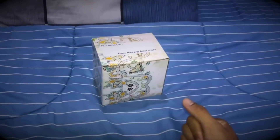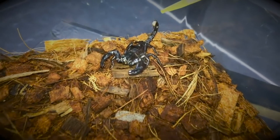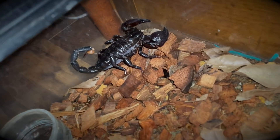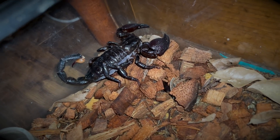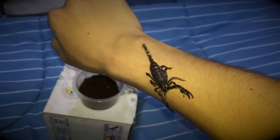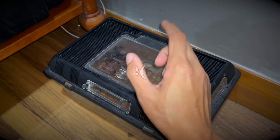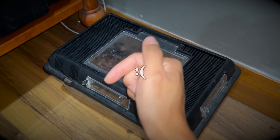You guys remember the emperor scorpion that I got from Ants Canada? I got it as a super tiny little scorpling, and now it is freaking big. It's not adult size yet, but it is huge — at least five times the original size from when I got it. Unfortunately, I'm going to have to part ways with this scorpion.